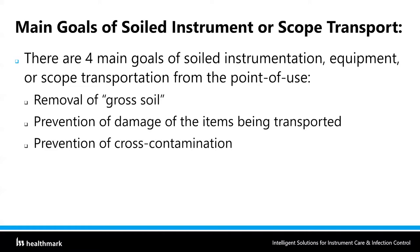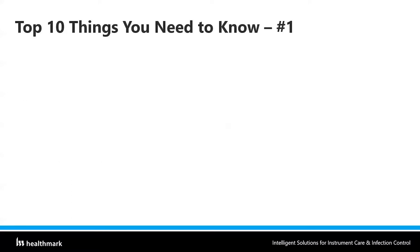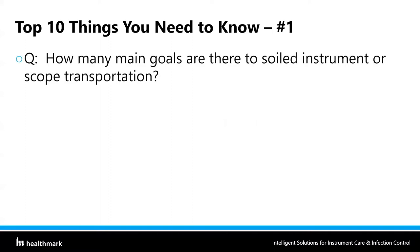Another huge part is cross-contamination. We do not want anything biohazardous inside our carts or transport containers getting out into public hallways. We don't want patients walking down the hallway opening up our carts, so labeling is important. The fourth main goal of soiled instrument transportation is keeping others safe. So in summary: removal of gross soil, prevention of damage, prevention of cross-contamination, and keeping others safe — those are the four main goals.